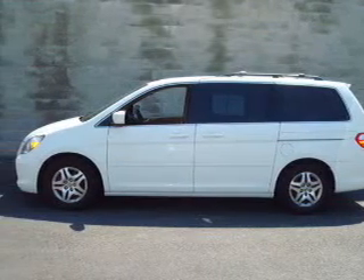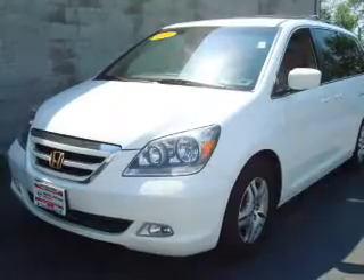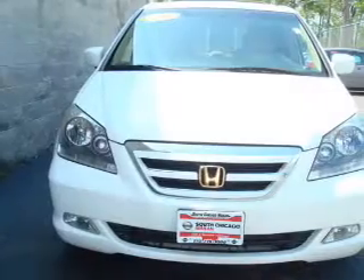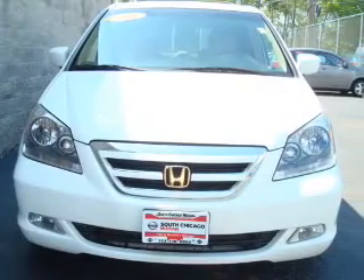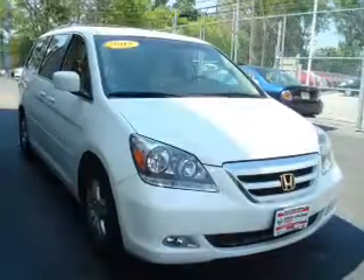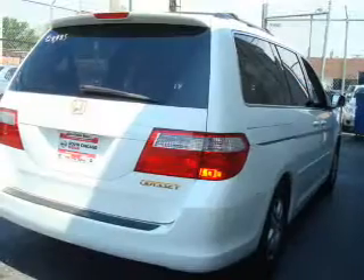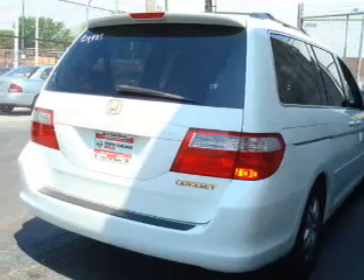Whether heading out on tour or hauling the kids to soccer, this 2005 Honda Odyssey is the vehicle you need. This Odyssey has a 3.5-liter 6-cylinder 24-valve engine and a 5-speed automatic transmission, and has a wide exterior and a beige interior.